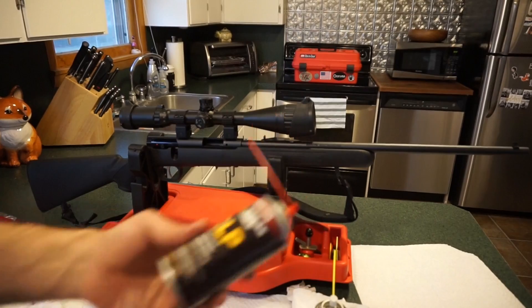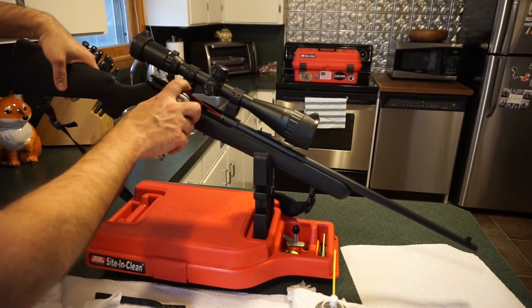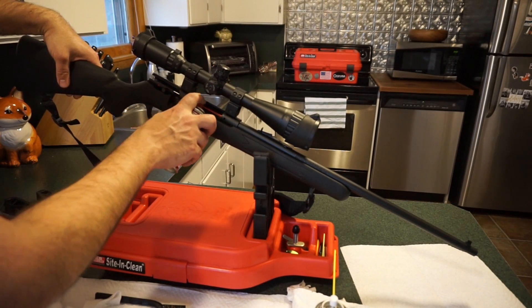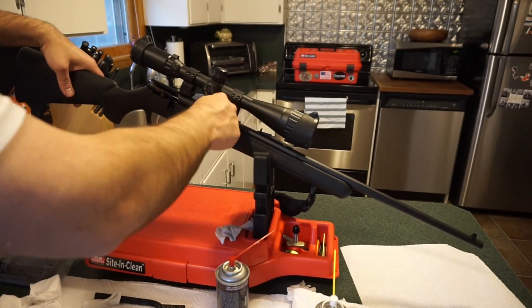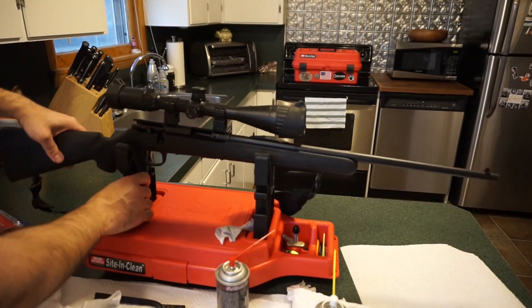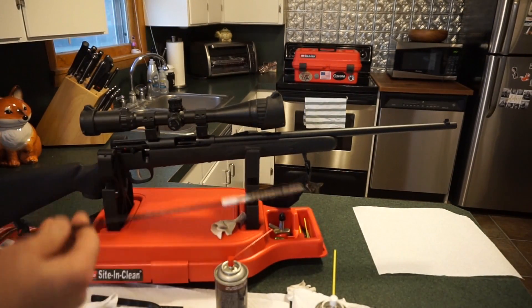Next, take your straw with the CLP and spray a little bit down the barrel. You can use other gun cleaners for this — Hoppe's or a bore cleaner. If you use powder blast, be careful not to get it on the polymer stock. Give that a couple of good sprays down the barrel; you're going to have a little come back out the rear of the chamber. I was happy with how the gun performed overall.